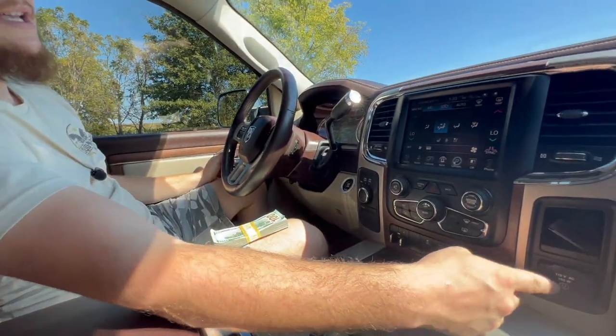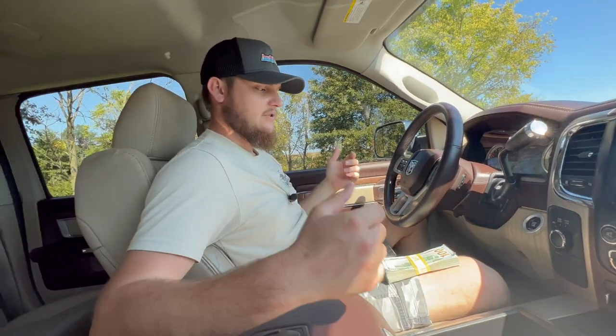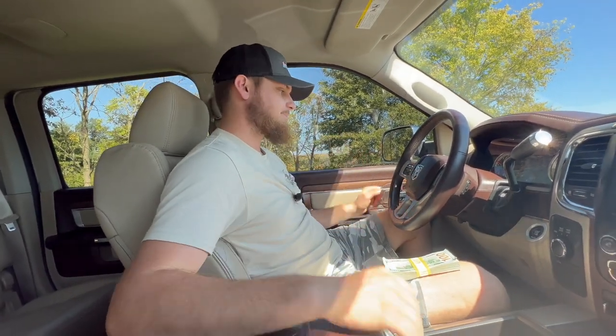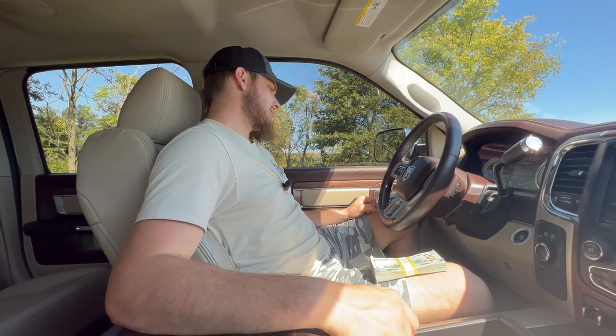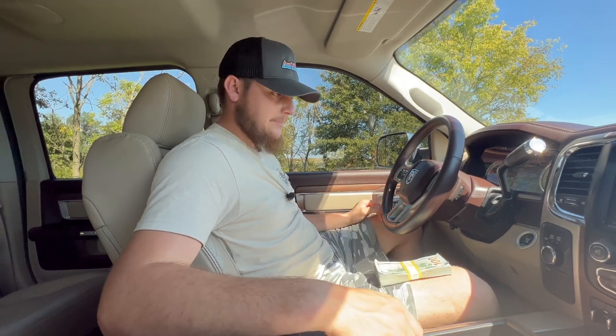It's got a 115-volt outlet, power outlets in the rear for rear passengers, plenty of 12-volts, plenty of charging, four-wheel drive. The DEF gauge is set on zero permanently — I don't know how that happened — but the truck sounds really good.